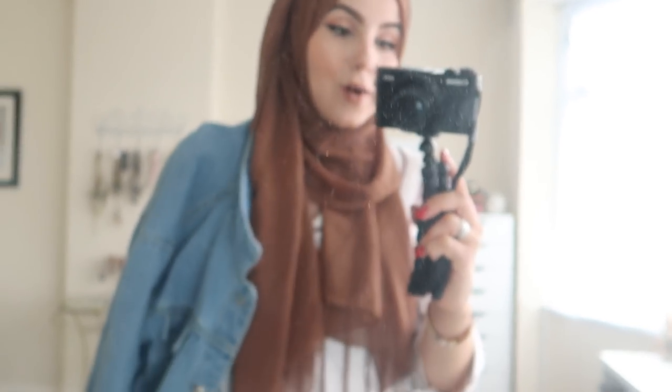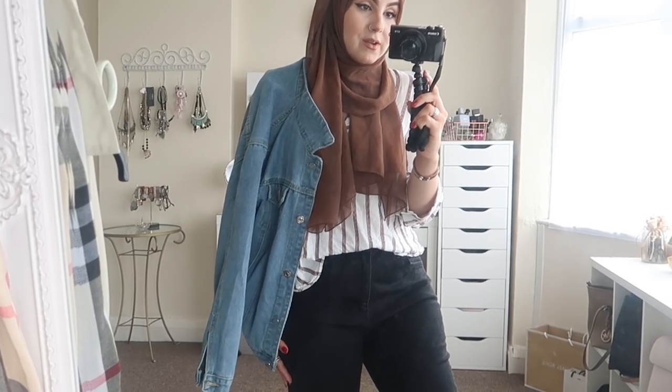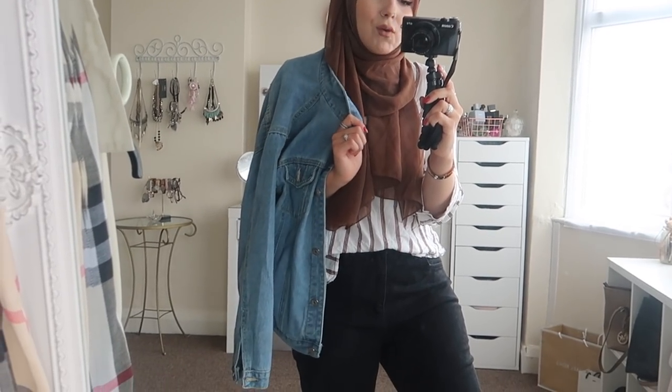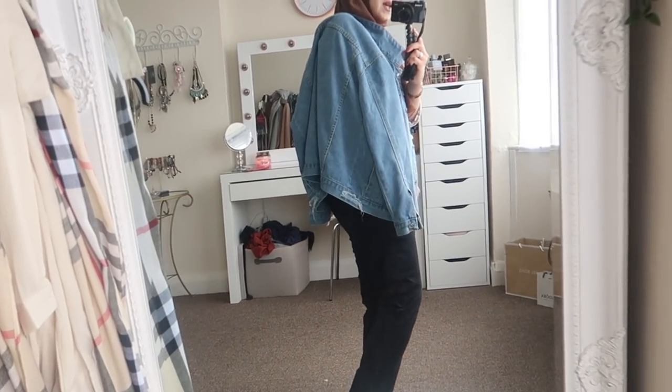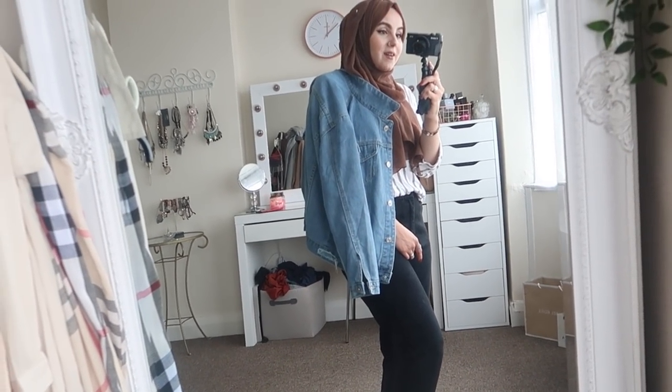The Michael Kors bag also matches my scarf, so I had to pair them together. If you get chilly during the day, I'd recommend popping a denim jacket or even a leather jacket over this look — it would look really cute. That's outfit number two — super comfy, one of my favourites.